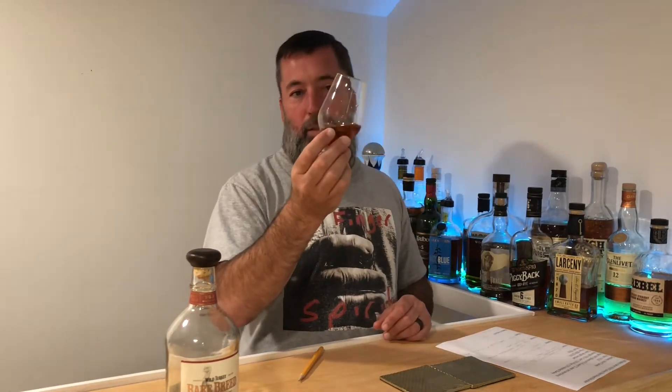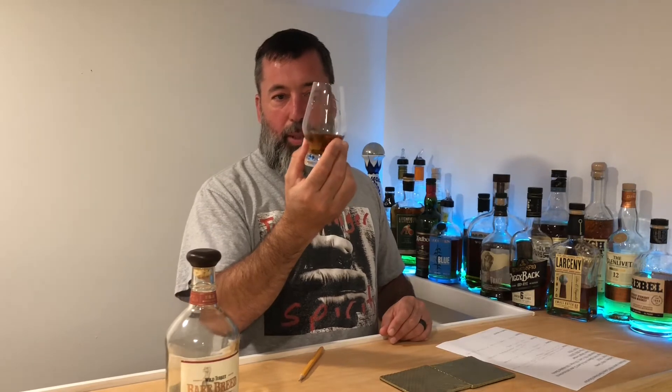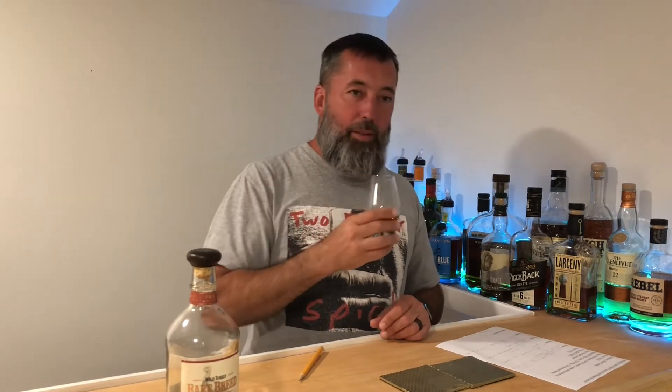It's got nice legs on it, dripping down and hugging the glass — look at the way it cascades. Beautiful. This is from the Wild Turkey distillery. We're also going to do the Russell's Reserve — I think they do a cask strength of that, which is really good.